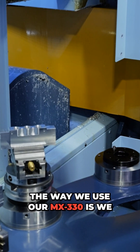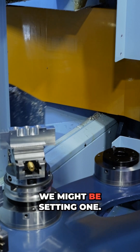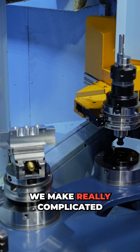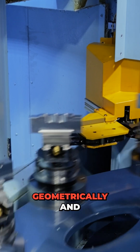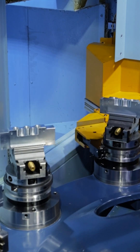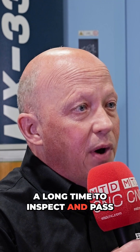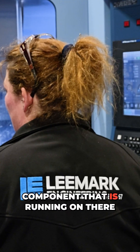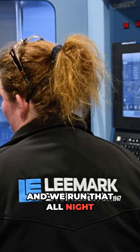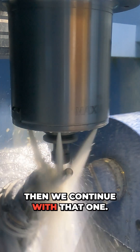The way we use our MX330 is we have two components set on there at any given time — we might be setting one. We make really complicated parts, very, very tight limits geometrically and dimensionally. Sometimes they can take a very long time to set, and a long time to inspect and pass off as a first off. While we're passing that off, meanwhile, we're running a component that is running on there, and we run that all night until such time as the other component gets passed off, and then we continue with that one.